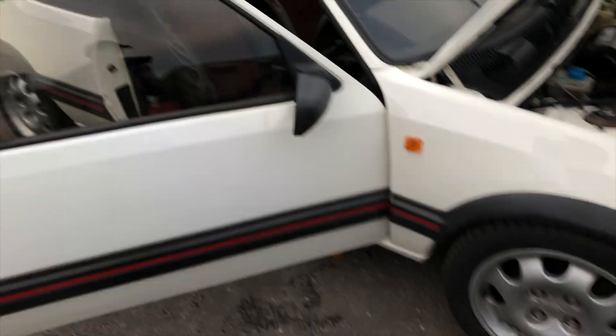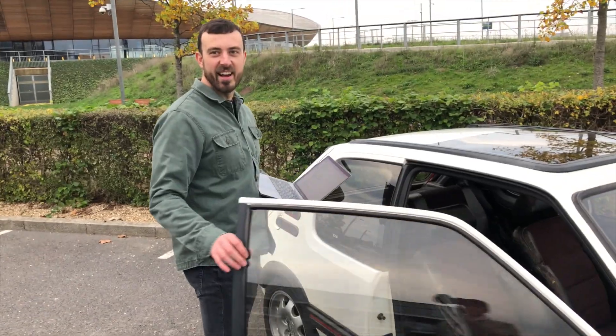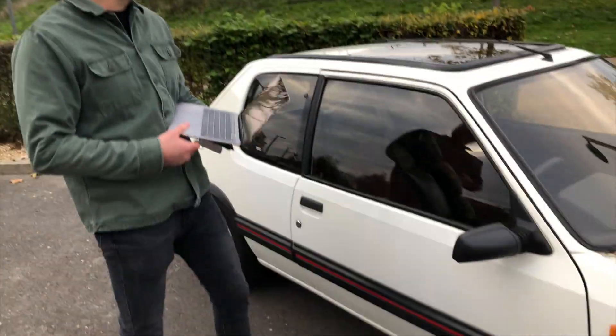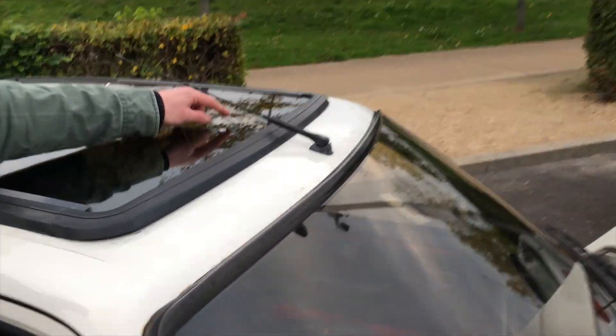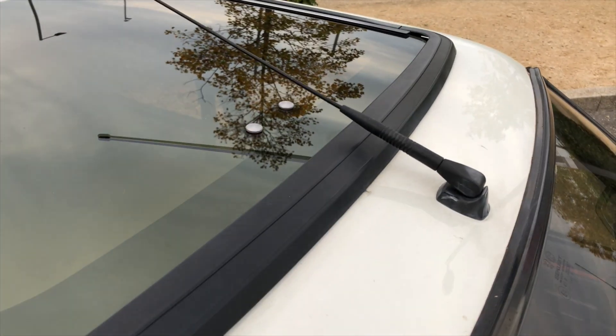I've actually had the door hinge sorted — it was doing a click, click, click before. It still needs a bit of WD-40 in there but I fixed that. Also, the sunroof is leaking from here so I've replaced the washers there. That's just a known fault with the TI5s.